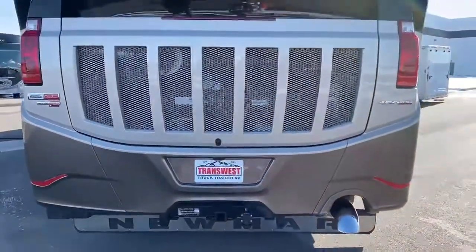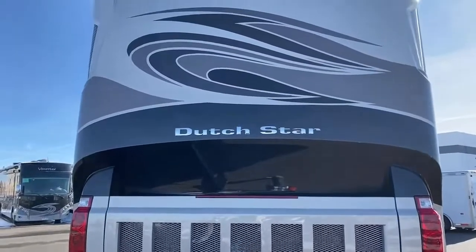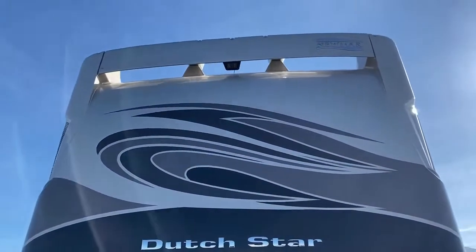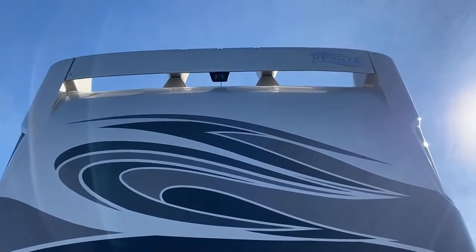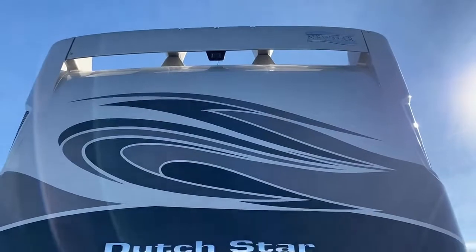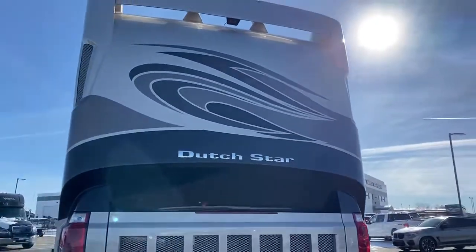And then above, of course, you've got this beautiful paint job — the Sea Pearl graphics with your rear view camera up there. Loud and proud, you are in a Newmar Dutch Star. We really, really take a lot of pride in the product that we put together for you. This is on the Freightliner chassis. It's the little details that really make the difference in a coach.